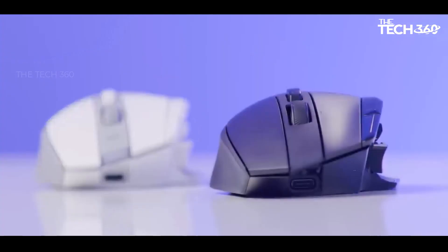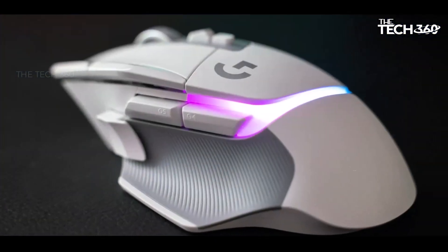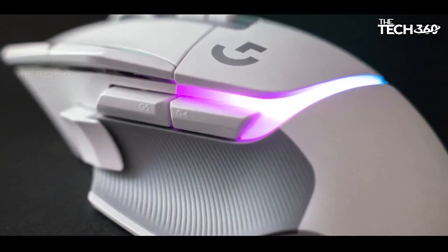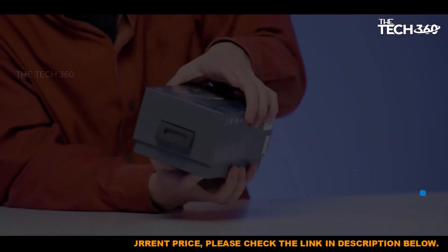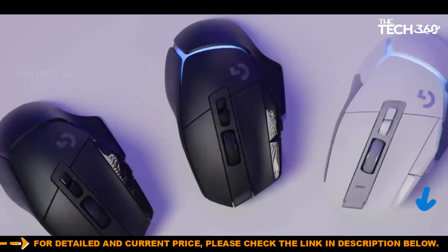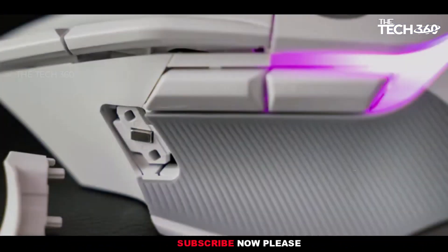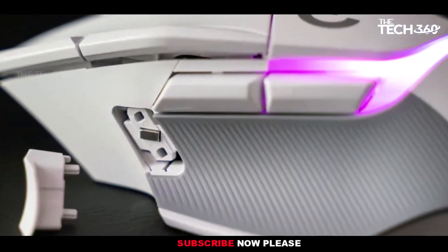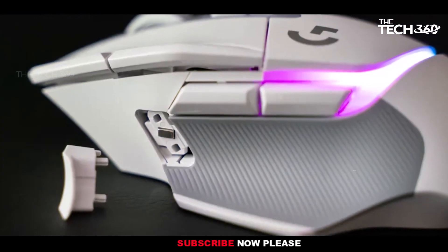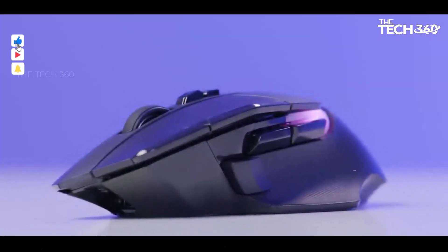The design is more lightweight, incorporating a brand new hybrid optical mechanical switch that provides immediate response and satisfying tactile feedback. The adoption of the Lightspeed wireless protocol, faster than the previous generation, contributes to seamless and responsive wireless connectivity. Additionally, the battery life has doubled compared to its predecessor, ensuring extended gaming sessions without frequent recharging.